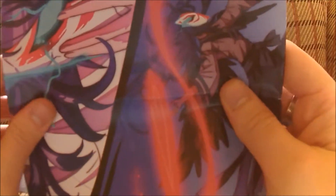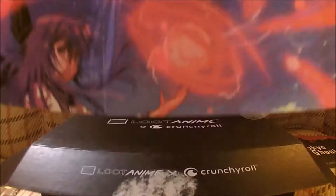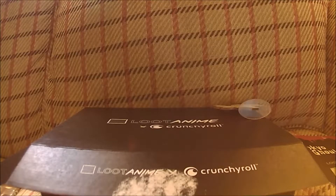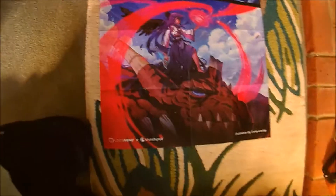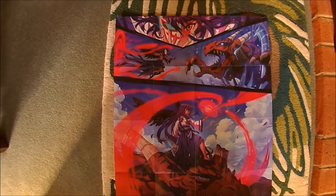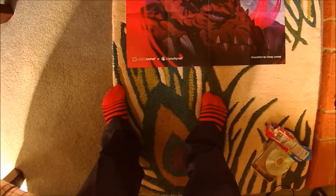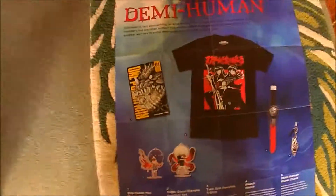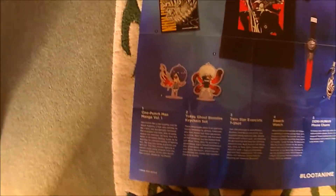We have a little pointless gem thing — look how pointless that is. That's going straight in the bin, by the way. And then we have the poster. I'm going to put the poster on the floor. Here is the poster in all its glory — and my red Deadpool socks from a Loot Crate over a year ago. On the back we have the items that we apparently received — this is the Dama Human Halloween October edition.